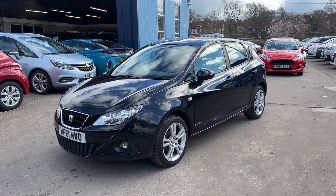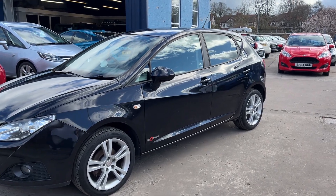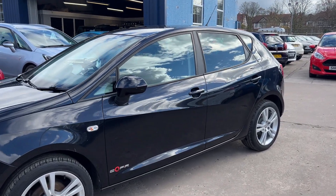Welcome to Cantilever Car Centre. I'm here today with a Seat Ibiza SE Copa, registered 2011 on a 61 plate.